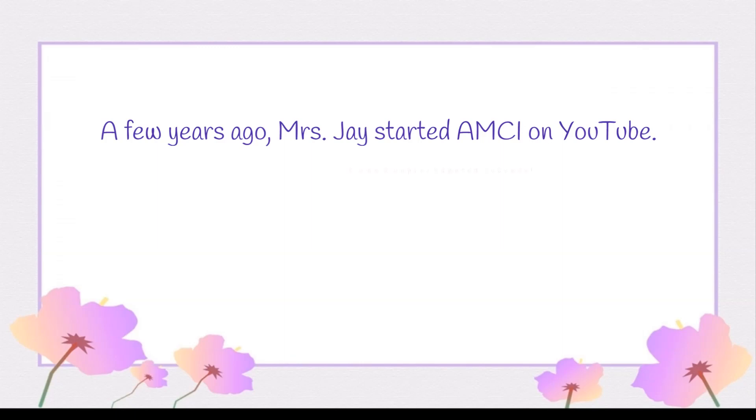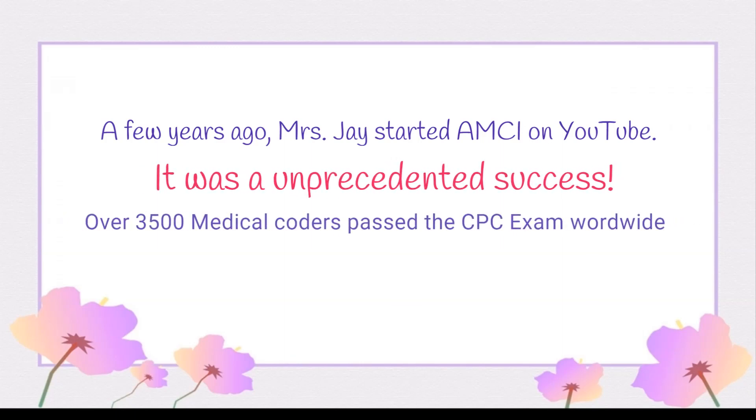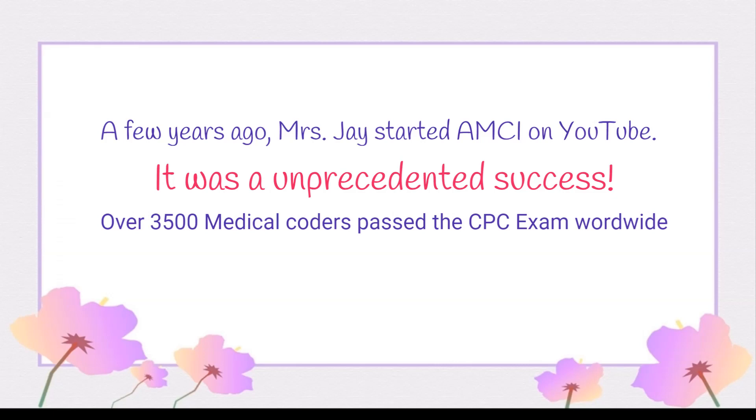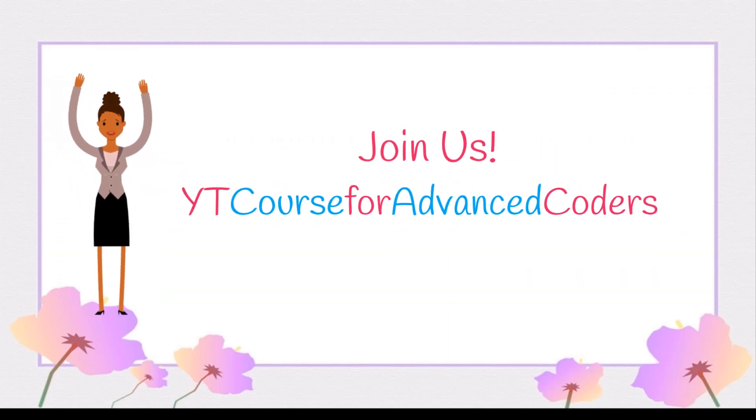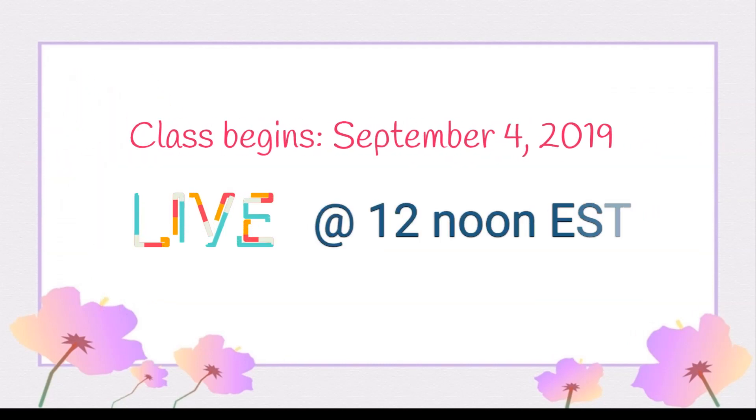Did you know that a few years ago, Mrs. J started AMCI on YouTube? And it was an unprecedented success, passing over 3,500 medical coders around the world. I know, because I was one of them. And we are bringing it back, so you can join us this time — I'll get you there as well.